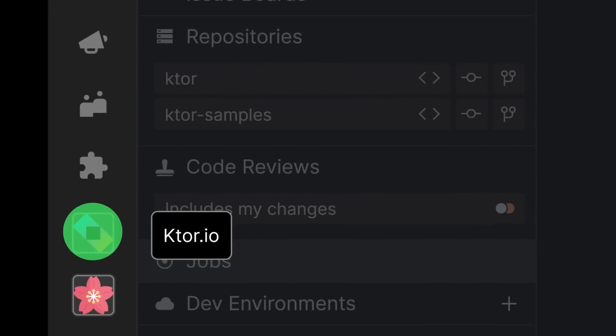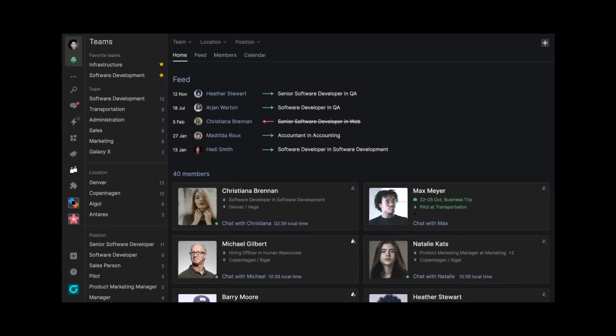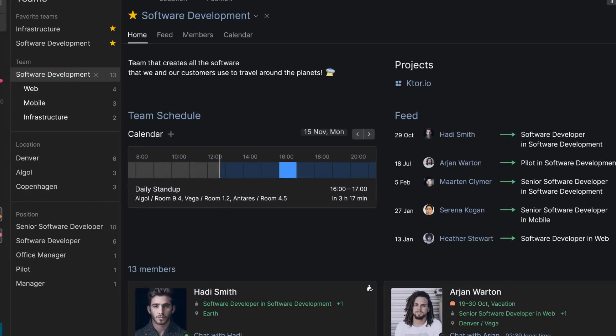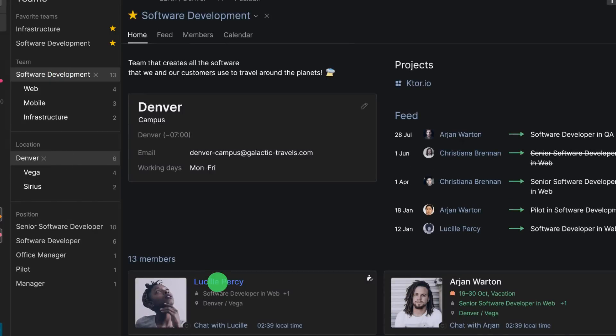We built Space as a digital home for teams. Browse your organization, view teams, locations, and member profiles.